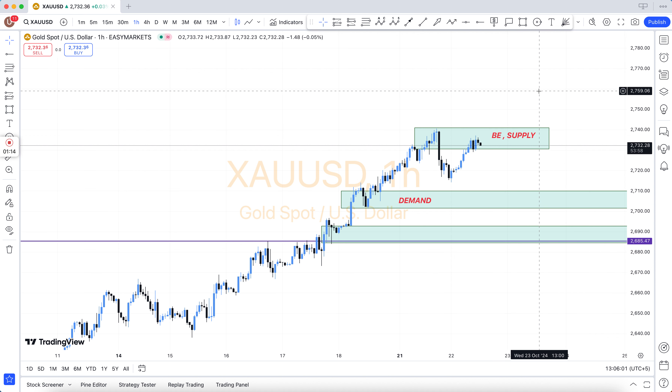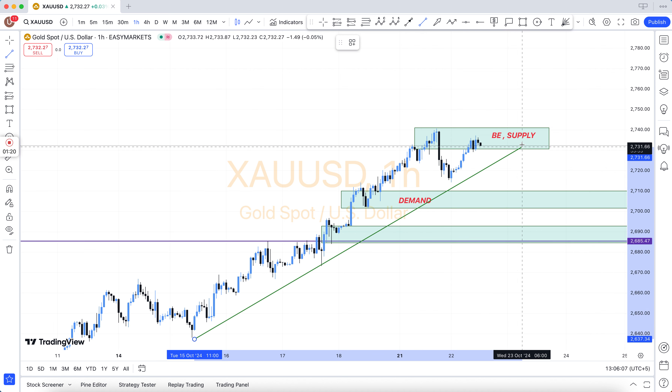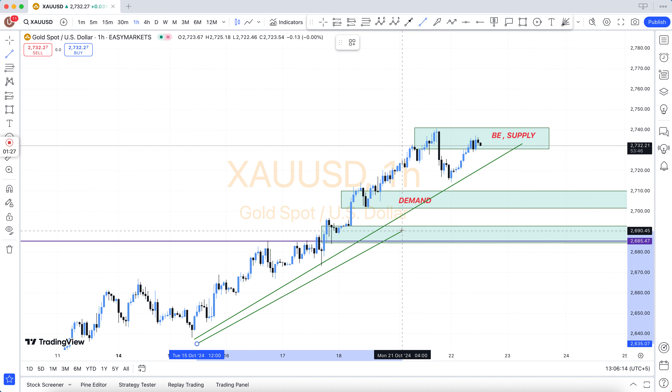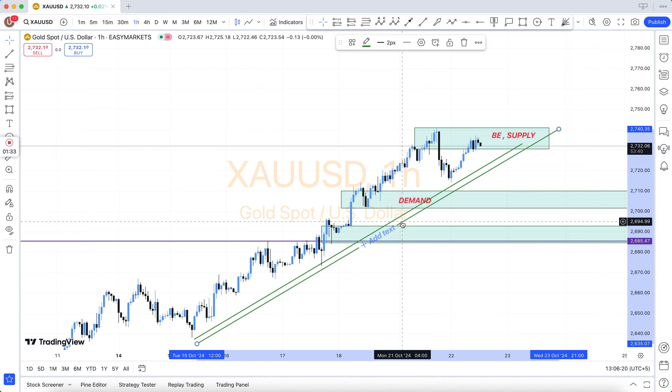See here the main levels: HBO, LBD, SNR, SND, FBG, rally base rally, drop base drop, rally base drop, drop base rally, resistance become support, support become resistance, demand area, supply area, bullish engulfing, bearish engulfing, and support and resistance.